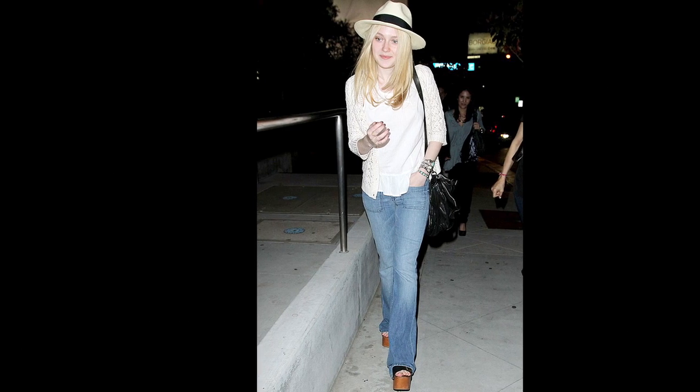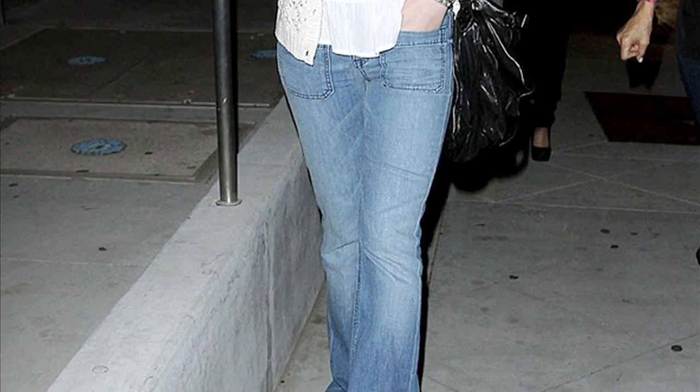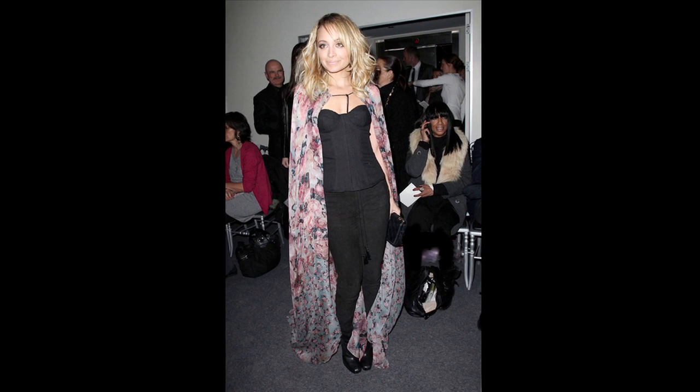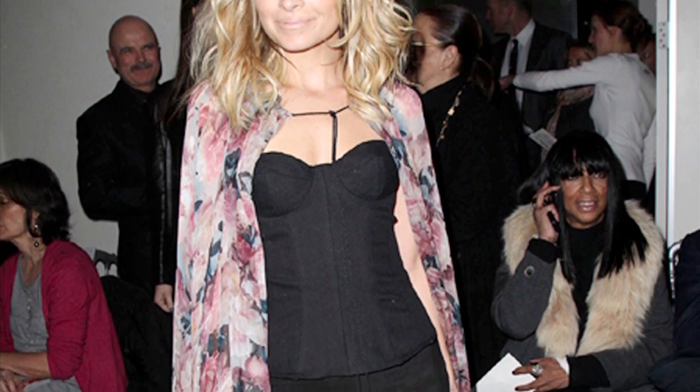Dakota Fanning looks like she's taken a step back in time as the ultimate 70s ingenue with her trilby hat, crochet cardigan, denim flares and sky-high wooden platforms. Nicole Richie's love of all things boho makes her the classic 70s fit. With her floral cape and signature tousled hair, she easily embodies all that is relaxed and romantic from this era.